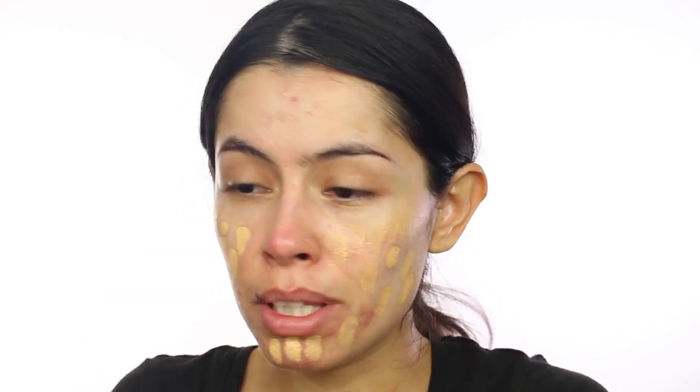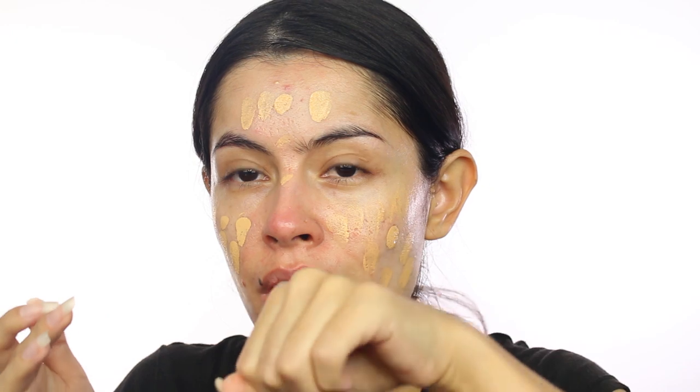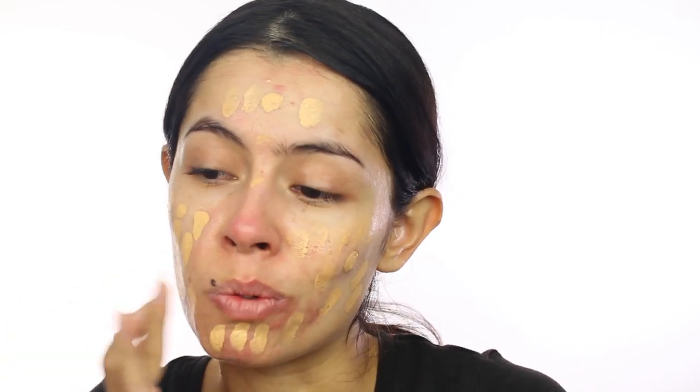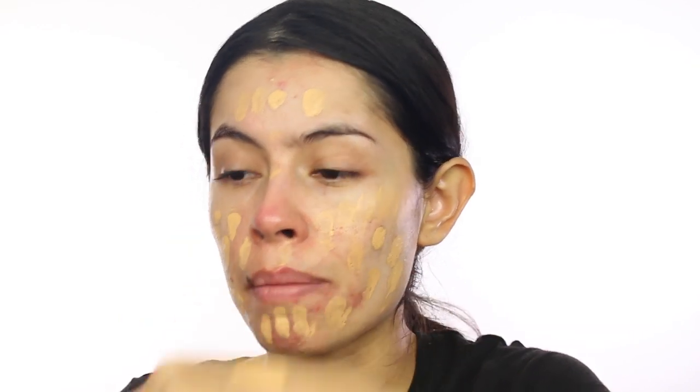I'm going to take a full pump — oh, that's a lot, but this should probably do it. The foundation feels a little thick on the back of my hand — not too thick, but really really nice. It kind of feels like a gel consistency; some liquid foundations are very liquidy but this one doesn't give me that feel — it does feel a little thick.